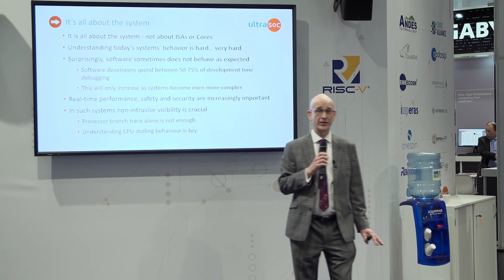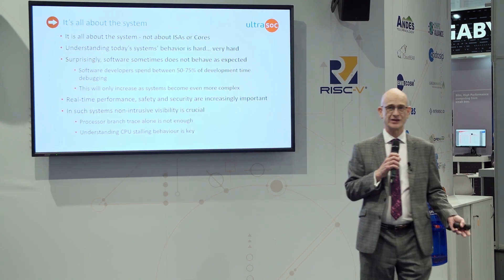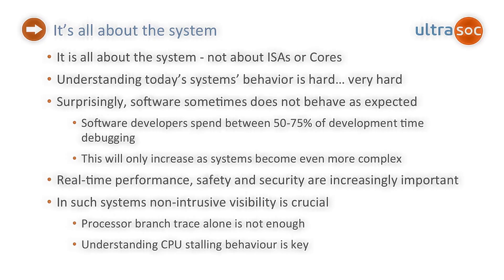Increasingly, it's also important what the real-time performance of the system is. And that's true not just in more familiar fields like automotive, where you're doing something safety critical, but also in areas like storage, where it's critical to deliver data in a timely fashion and in a deterministic way so that you know what's going to happen.